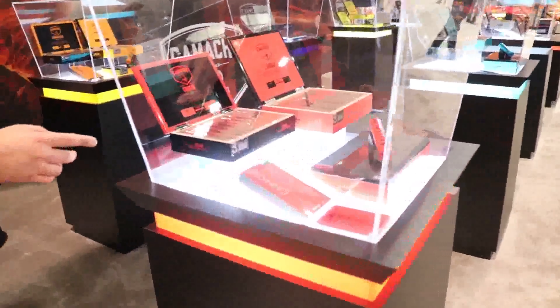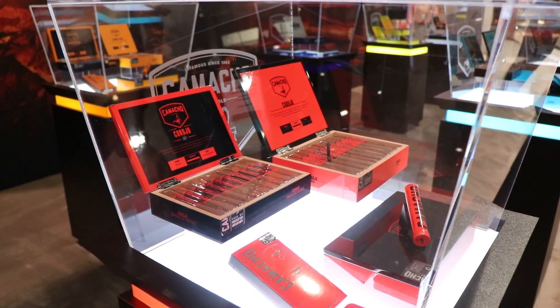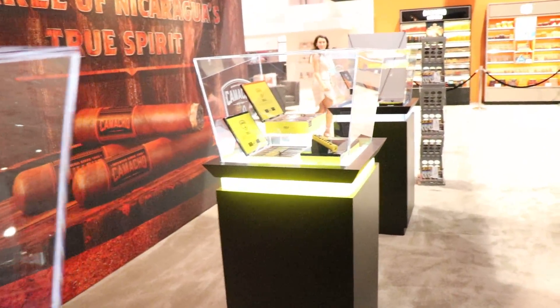Over here on Corojo — the legendary Corojo, what Camacho is built on — box press formats for Robusto, Toro, and Gordo across all the lines, and they've been a huge, huge seller. We have that in Connecticut as well, and in Ecuador, the box press, and in Criollo as well. Very, very successful.